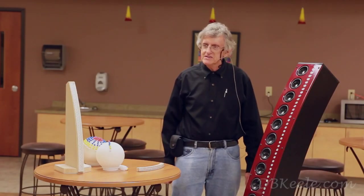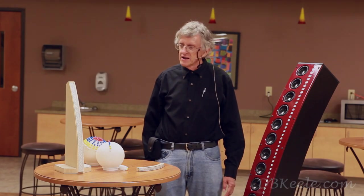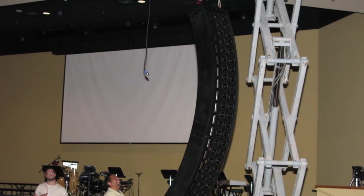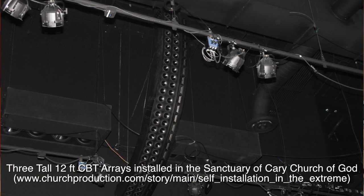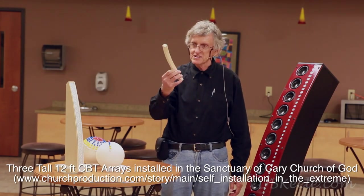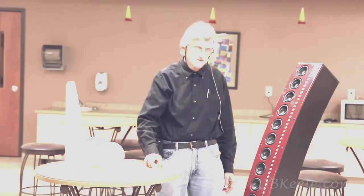We're filming this at the Cary Church of God in Raleigh, North Carolina, where some of this technology has been applied in loudspeakers that were installed in the sanctuary of this church. They have three large 12-foot so-called freestanding CBT speakers — where CBT stands for Constant Beam-Width Transducer — that are installed in the sanctuary of this church.